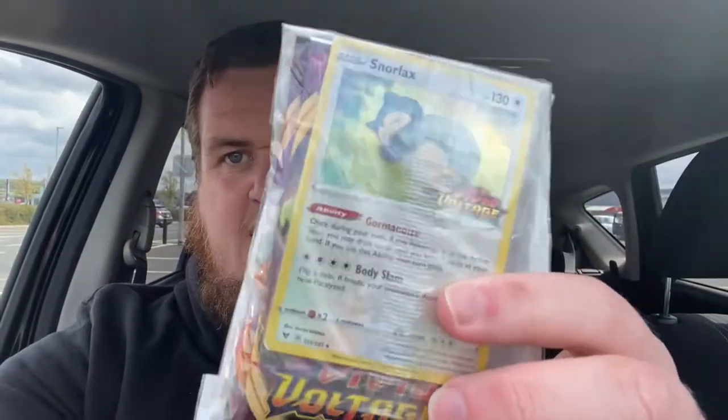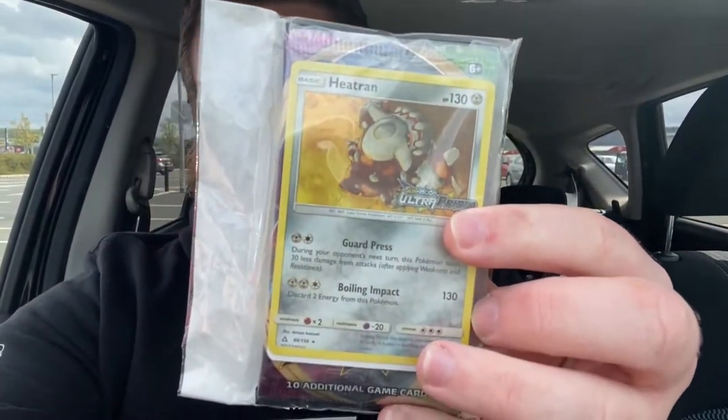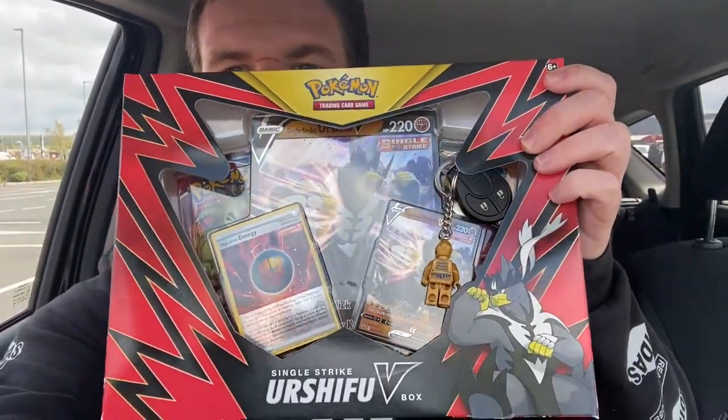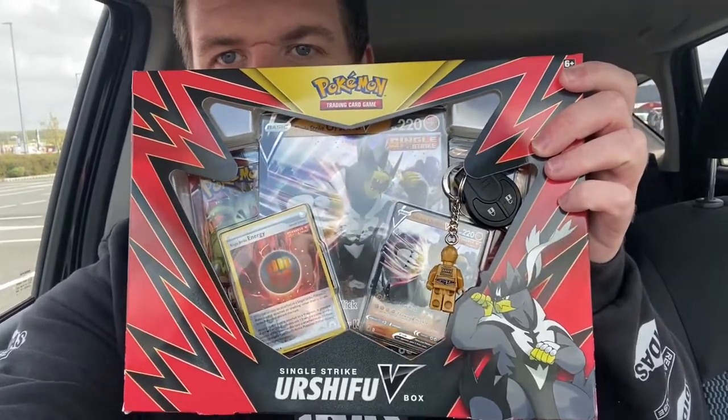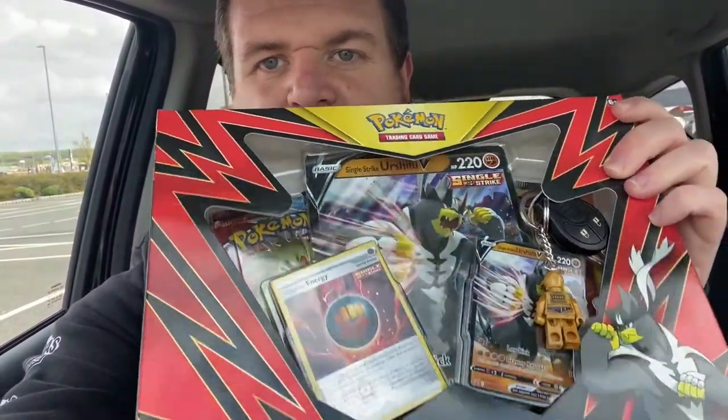A pretty successful shop in Argos! We didn't get anything from Sainsbury's as you would have seen from the clips, but we got two triple blister packs from Argos. This one has a Vivid Voltage Snorlax stamped with three Vivid Voltage packs, and then we also got this one which is a Heatran from Sun and Moon Ultra Prism - that's a pretty sick pickup. We also picked up the Urshifu V collection box, which was 20 quid in Argos - not too bad.